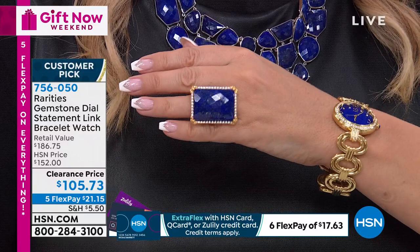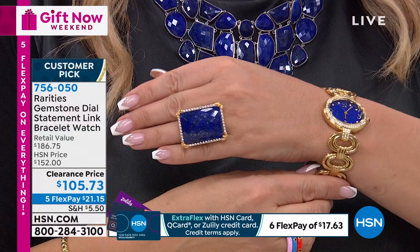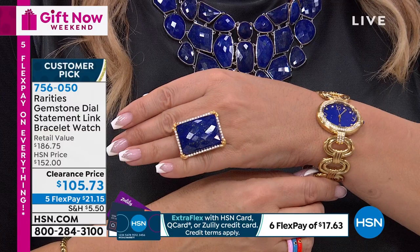On the crown there's a matching gemstone - lapis for lapis, malachite for malachite, black onyx for black onyx. It's a Japanese quartz movement. I used to do only Swiss movements until I learned that the Japanese movements are what they use in the Olympics for all the stopwatches.